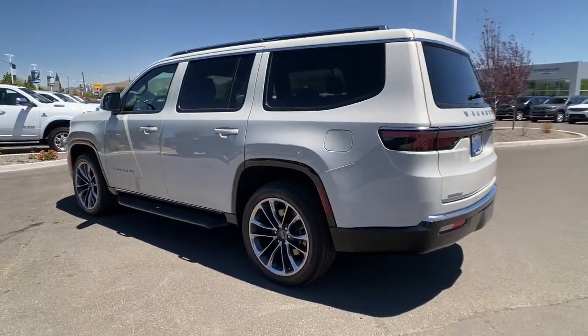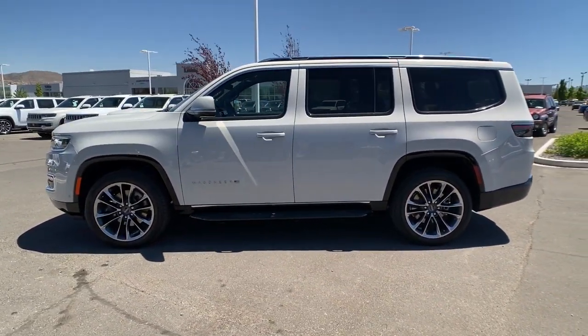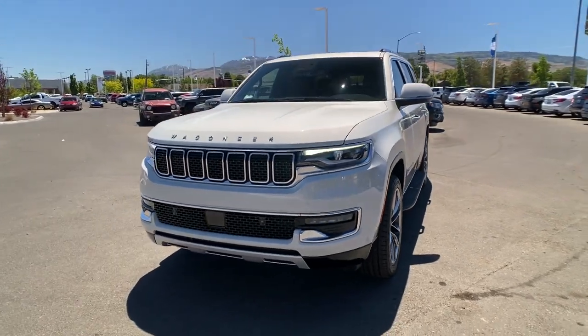Panoramic roof, navigation system, keyless entry, heated driver's seat, hands-free lift gate, third-row seat, cooled driver's seat, lane-keeping assist, iPod, MP3 input, power lift gate.